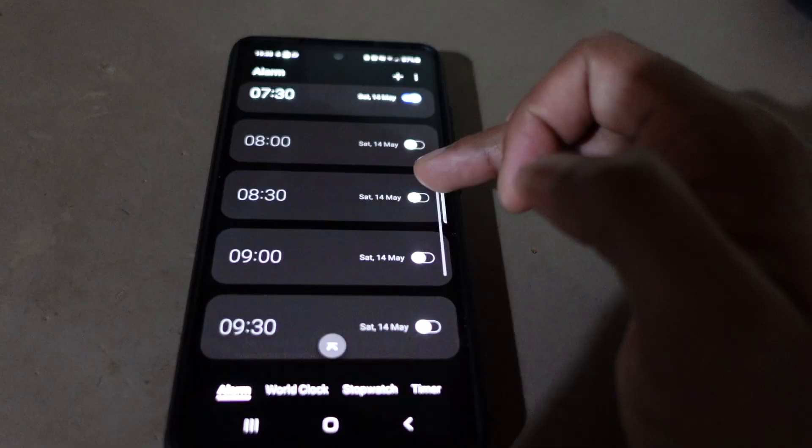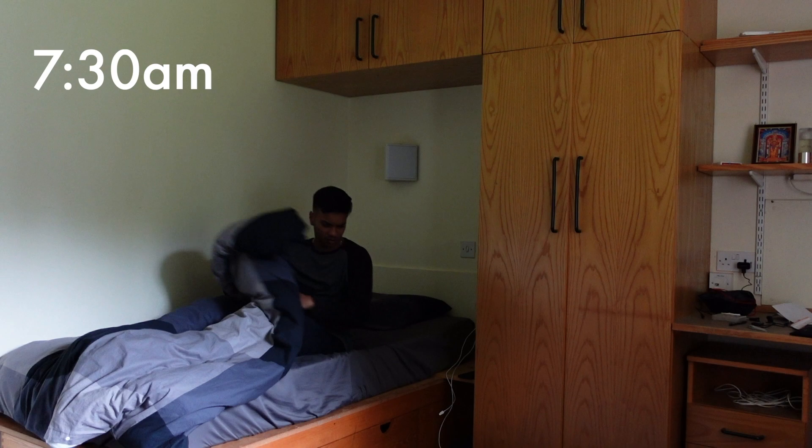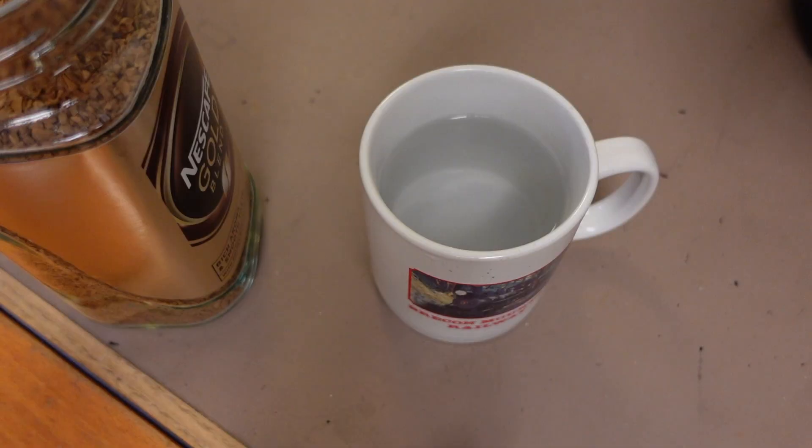I set my alarm for 7.30am to try and get a nice fresh start for the day. I also set a few other alarms in case I oversleep, which tends to happen and can often be by quite a significant amount. I do normally, however, successfully wake up at 7.30am, where I then proceed to do one of my most important morning rituals: consuming caffeine.